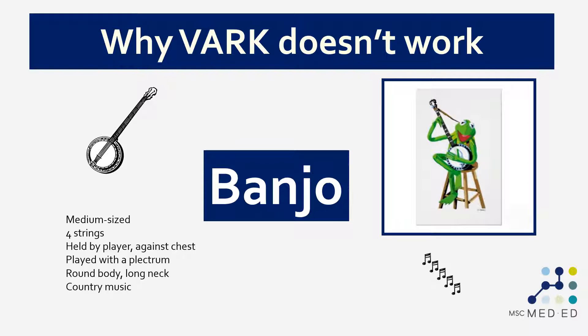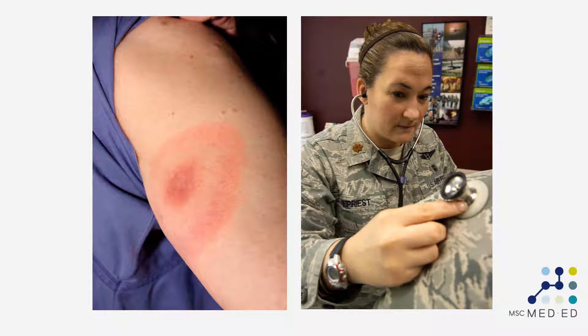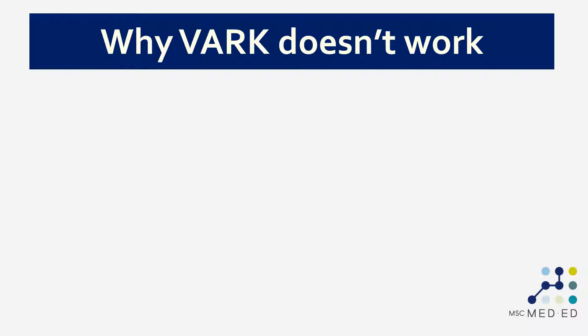It's not possible to do any meaningful learning about the banjo using only one channel of information. Therefore if we were a visual learner and tried to learn about the banjo using only visual information, we wouldn't get very far. The same principle applies to lots of things in medical and health professions education. Most of the things we want people to learn involve multiple streams of information. However, some things come predominantly in only one stream — for instance, learning to differentiate between types of rash is very visual, and it would be very difficult using a podcast or auditory information. Similarly, heart sounds are predominantly auditory, and it would be very difficult to learn about them using only visual information.